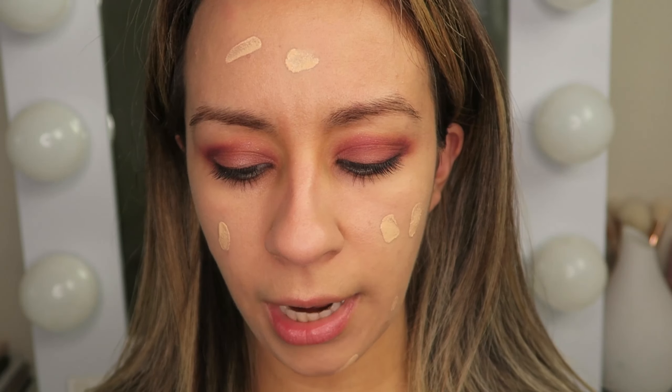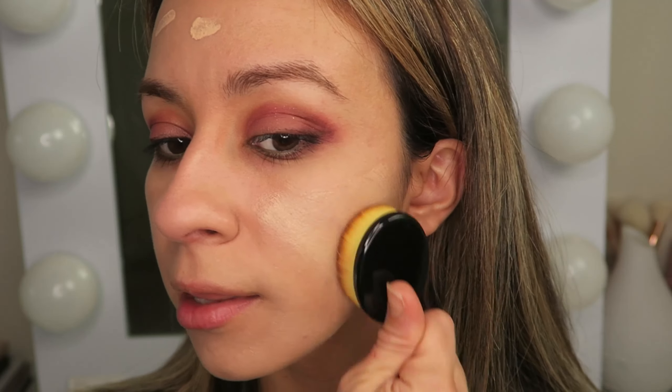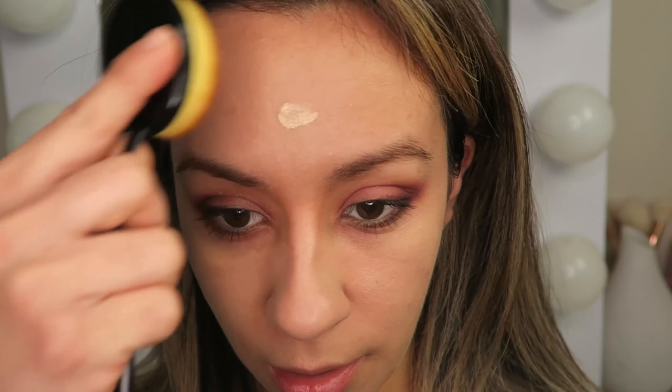One other thing I wanted to point out — you could see that iridescence, that pearly sheen in the bottle, but when I put it on my face didn't look glittery or sparkly at all. As an immediate first impression it felt really really nice on the skin. It was a little tricky to apply because it's so watery, but it felt really nice and I feel like the foundation went on top of it quite beautifully.